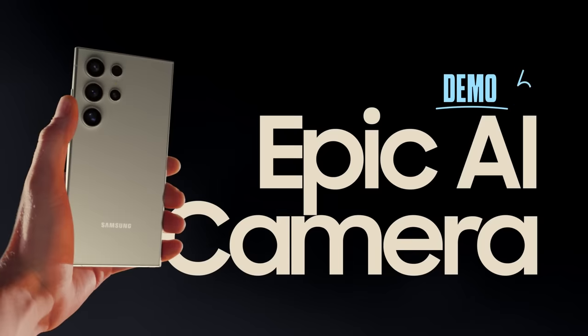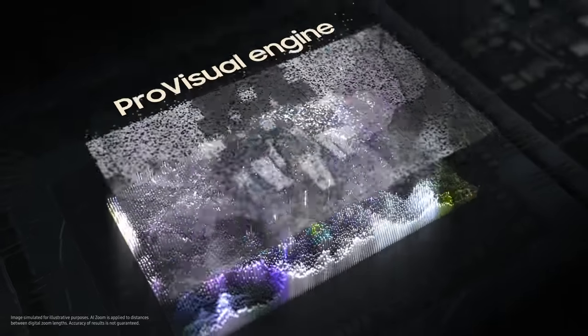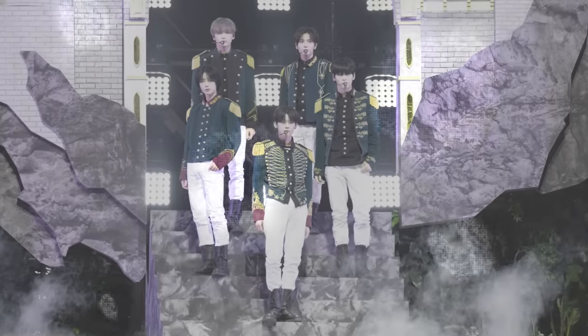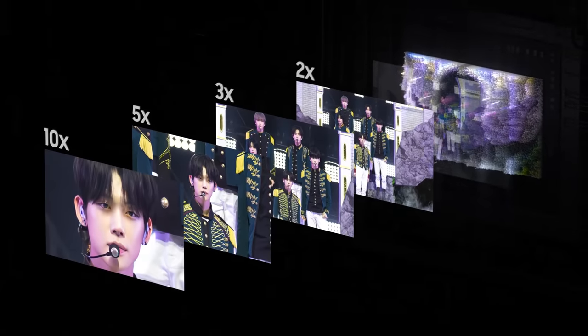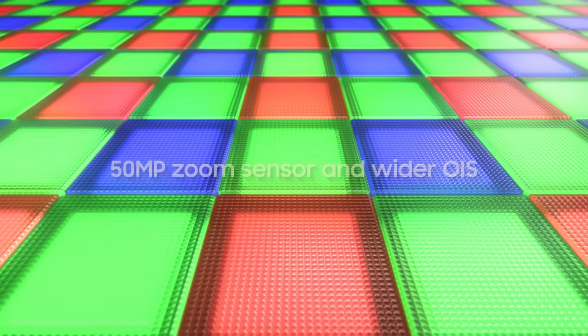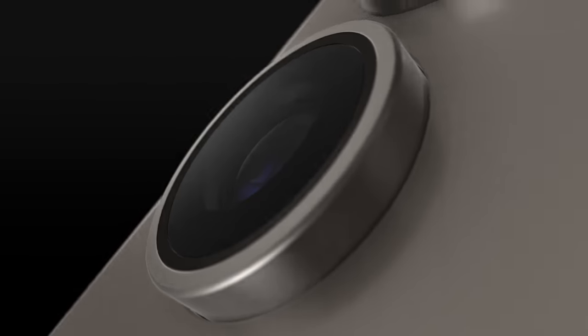Camera. The new Pro Visual Engine uses AI to deliver amazing colors, extreme detail, and easier editing. The first quad tele-system enables four levels of optical quality zoom, and up to 100x digital zoom — all enhanced by AI. It's got a new zoom sensor with 60% bigger pixels and a wider OIS.